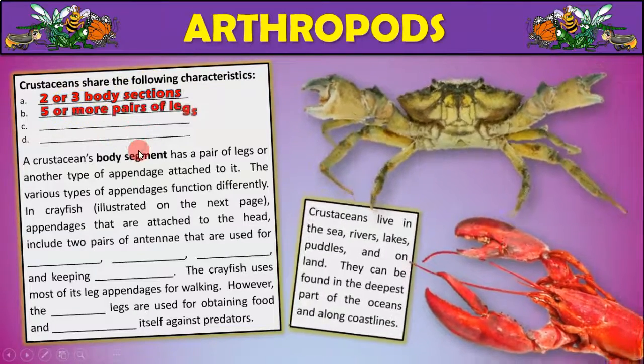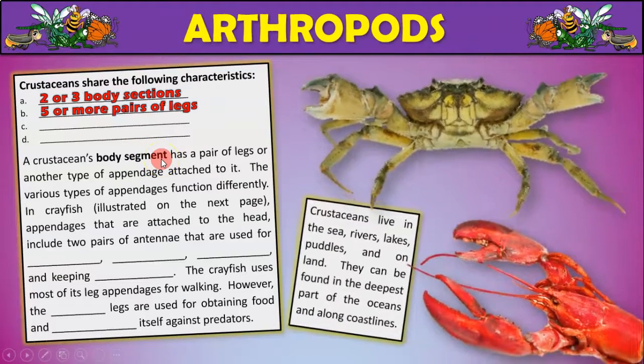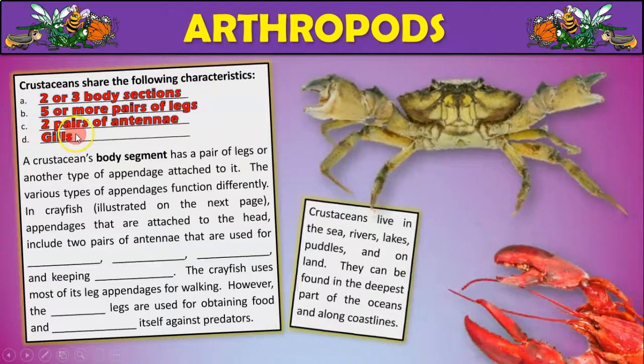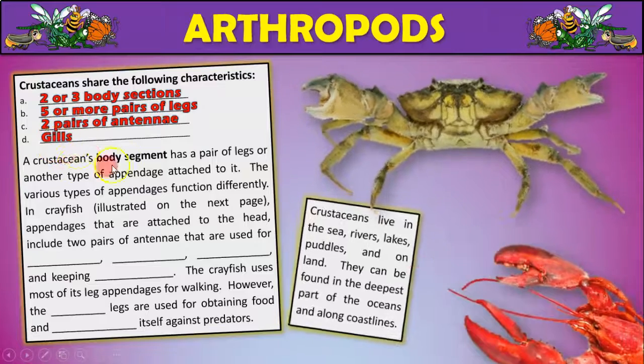Crustaceans share these characteristics: they have two or three body sections, five or more pairs of legs, two pairs of antennae, and they have gills. This is true even for the roly-polies here in Utah that live on land — they still have to have moisture because of these gills.